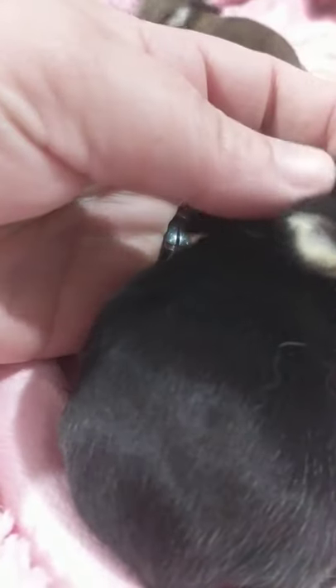Behind the nape of the neck you'll see a little bit of color — it's really faint so I don't know if you guys will be able to see it. Really faint. There it is — a really faint little red color coming in under the nape of the neck.